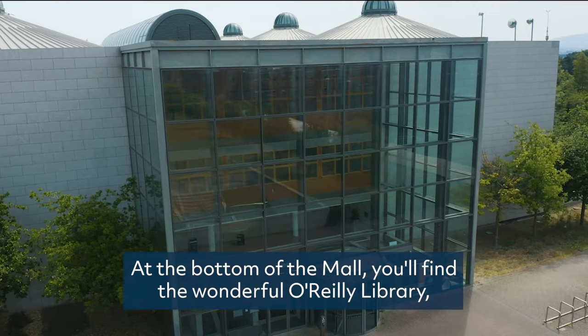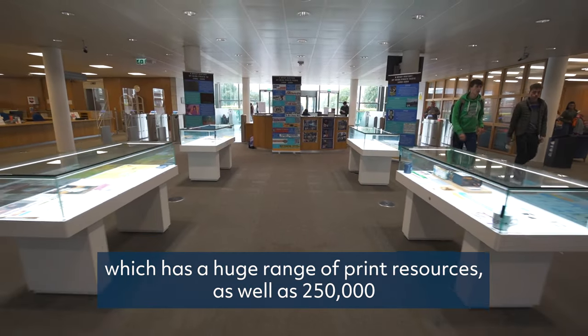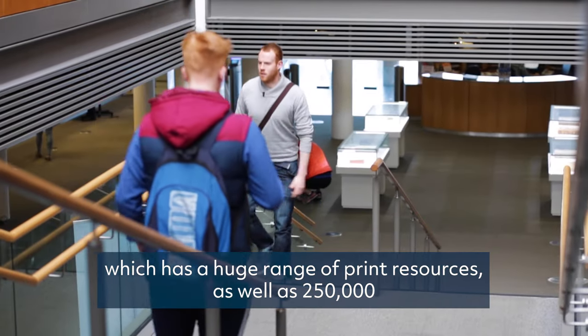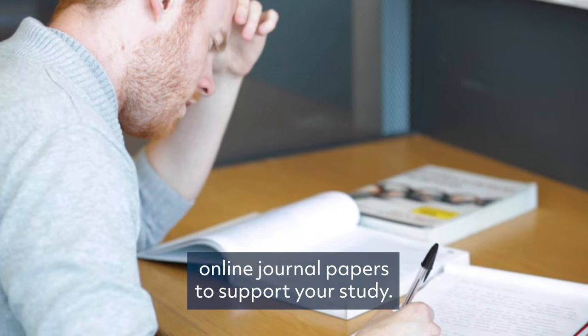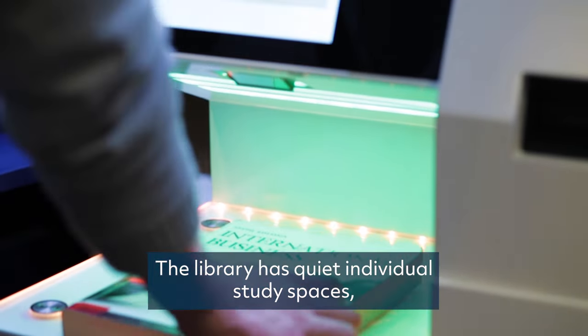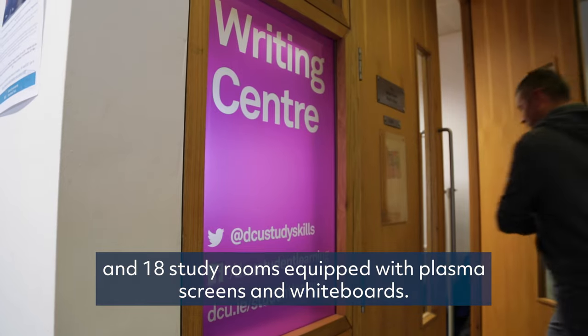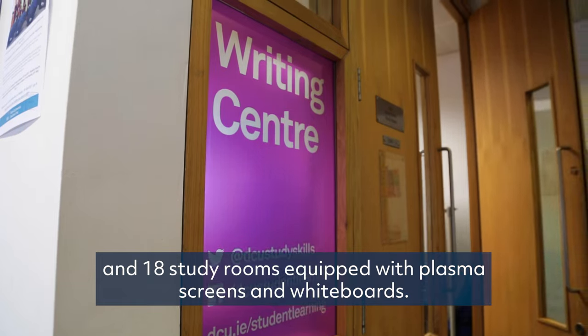At the bottom of the Mall, you'll find the wonderful O'Reilly Library, which has a huge range of print resources, as well as 250,000 online journal papers to support your study. The library has quiet individual study spaces, open spaces for collaborative work with classmates and 18 study rooms equipped with plasma screens and whiteboards.